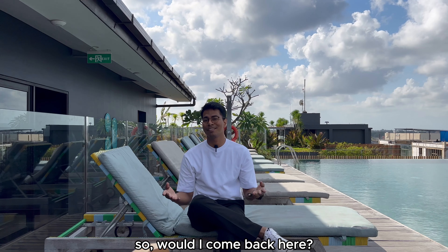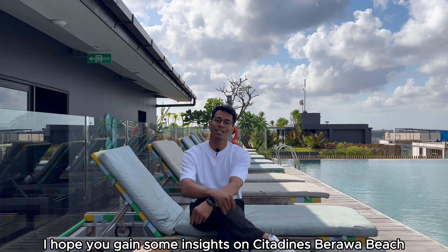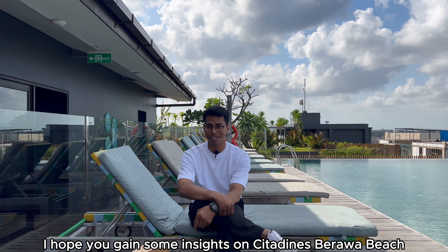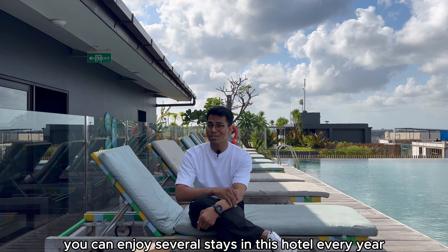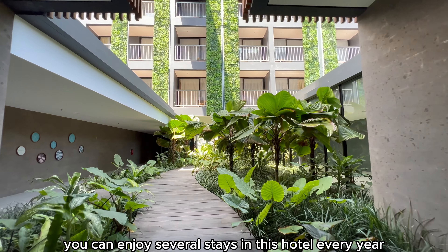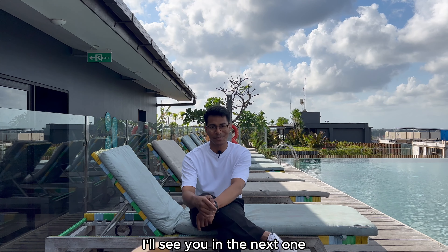So will I come back here? Yes, I'm actually thinking of extending my stay. I hope you've gained some insights on Citadines Berawa Beach Bali through this video. I did mention briefly about investors — you can enjoy several stays in this hotel every year, so to find out more info on that, do get in touch with me. I'll see you in the next one.